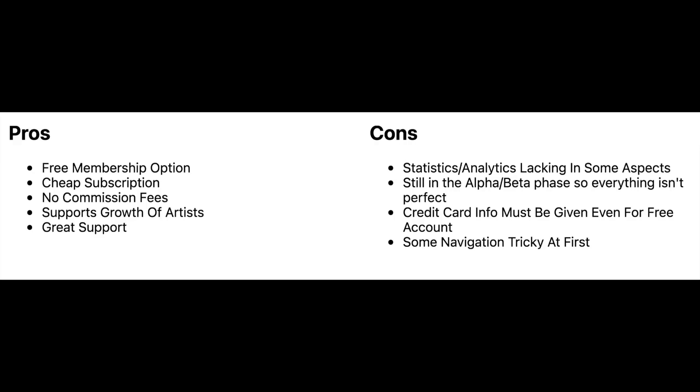Just to start, I wanted to go through some pros and cons. Some pros are: a free membership option, the subscription option is fairly cheap, there are no commission fees, they are there to support the growth of artists, and they have great customer support. Some cons I've seen: statistics and analytics are kind of lacking in some aspects, they're still in the alpha and beta phase so everything isn't perfect, credit card info must be given even for the free account, and some navigation through the website can be a little tricky at first.